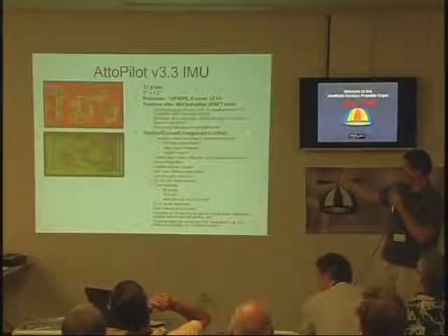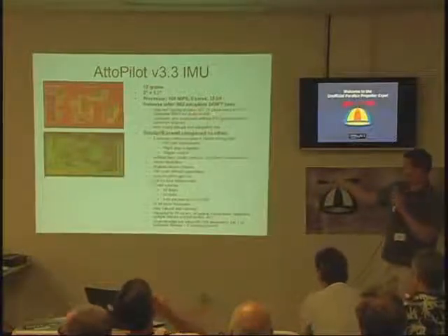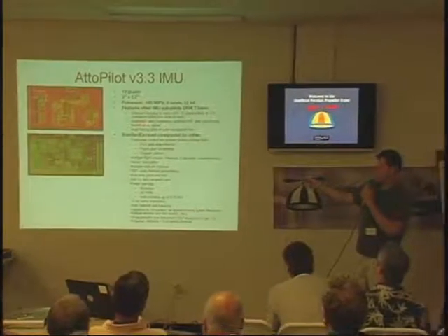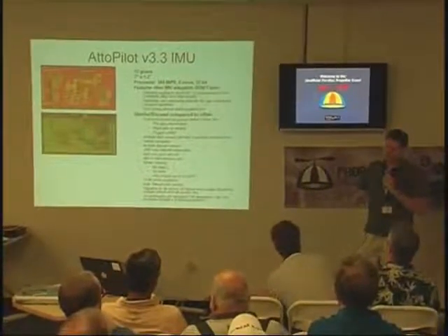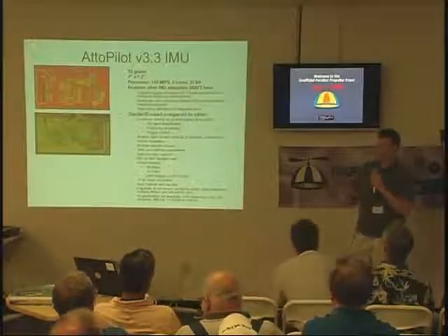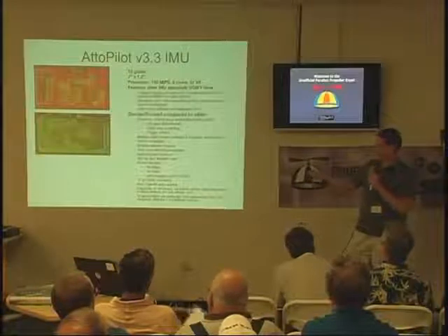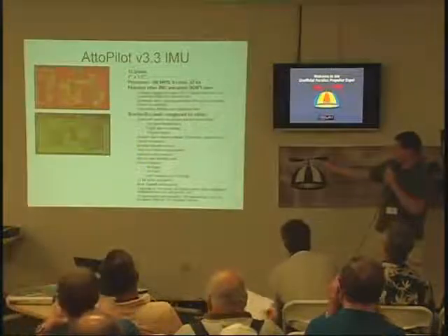I'll point to a couple things I'm doing that the other guys don't or can't do. I'm doing onboard data logging with a microSD of 75 parameters at five times a second — a complete black box record of everything in the flight. I'm also doing automatic, continuous airspeed-based PID gain scheduling so that the aircraft stays tuned across its entire speed range. The other autopilots do that, but not automatically — you have to set up different ranges. It's much more user-defined.